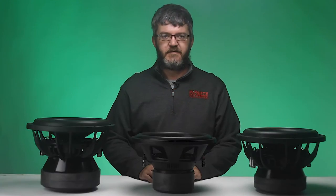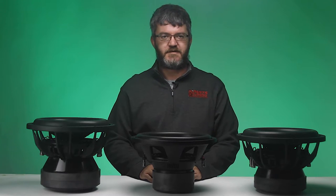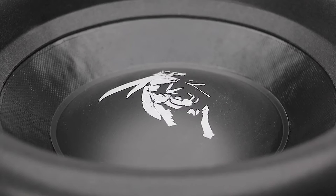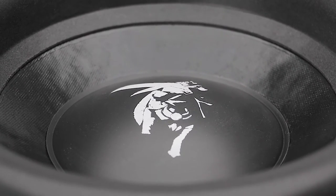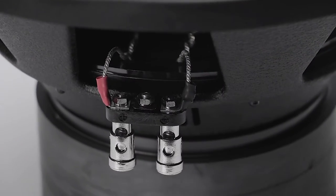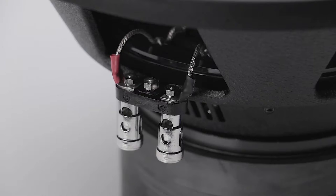Hey everybody, my name is Matt Phillips. I'm a product line manager here for non-house brands at Parts Express, and we are very happy to introduce Dyer Audio to our lineup. Dyer has been in the game since the early 2000s and was the very first manufacturer to introduce XBL technology into high-excursion, high-output subwoofers. We here at Parts Express are very happy to add them to our laundry list of subwoofer options.